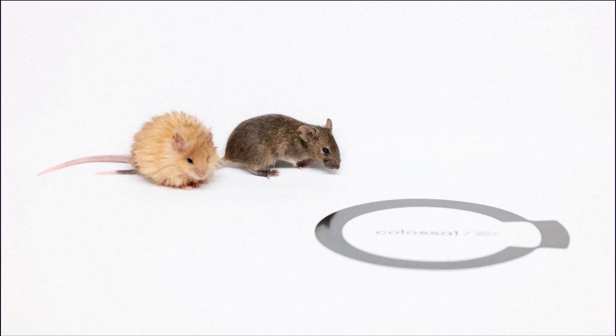Researchers say testing their hypothesis on an elephant isn't possible because they're in the womb for too long — nearly two years. Mice, on the other hand, are only in the womb for around three weeks, making them much better test subjects.